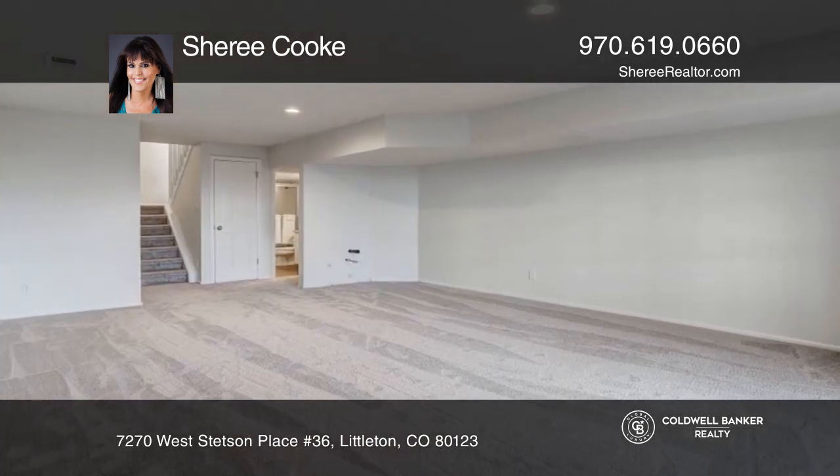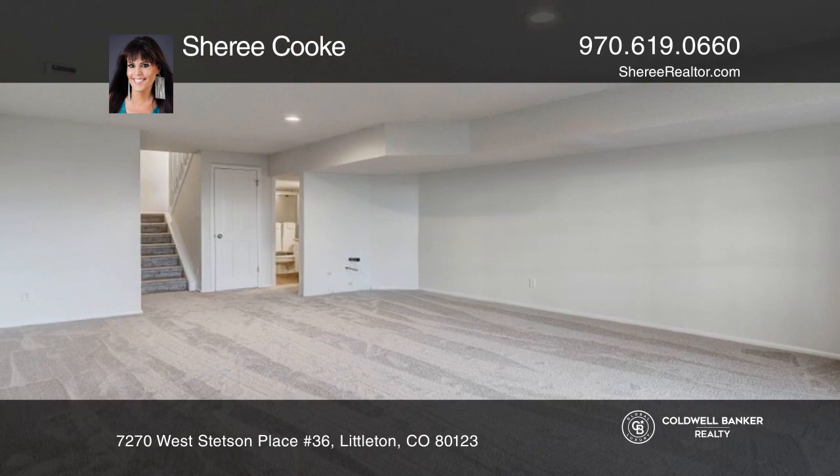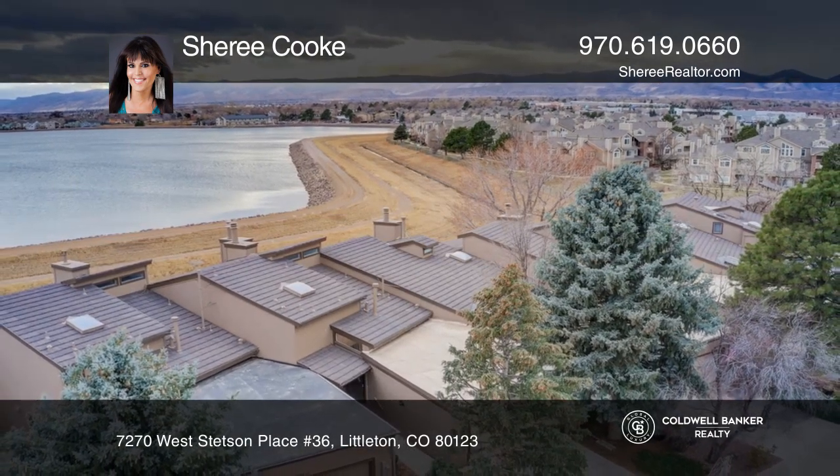The finished walk-out basement has a family room. Schedule a time to tour your new home today by calling Cherie Cook.